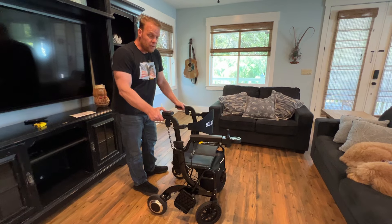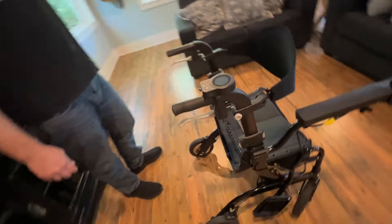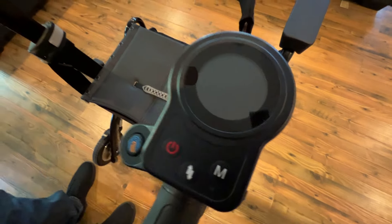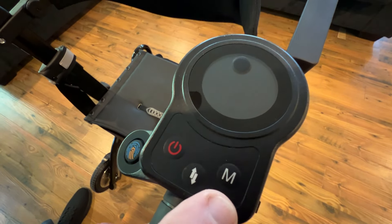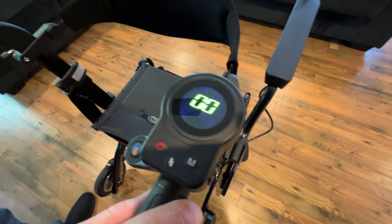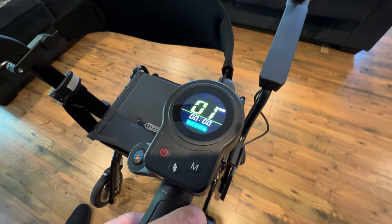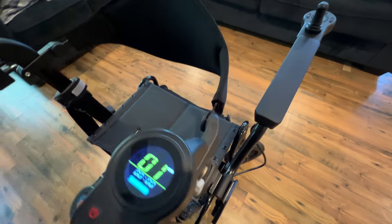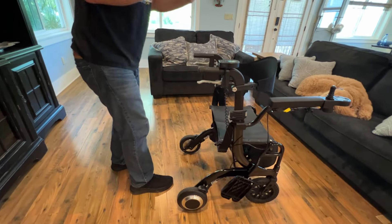I'm going to turn this back joystick on. Let's take a look at the joystick itself. We have the thumb button right here, the power button, the mode button that's going to switch the gears, and we have forward and back. I'm going to turn this on and see two zeros then 01. That's going to put resistance in these wheels — I can move the device, but it takes a good amount of effort. You can see if I push it, the wheels lock up a little bit.